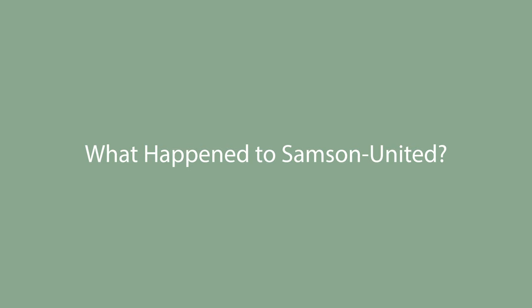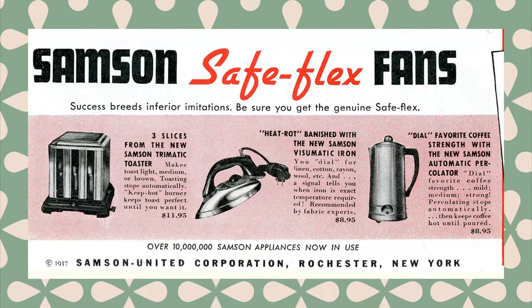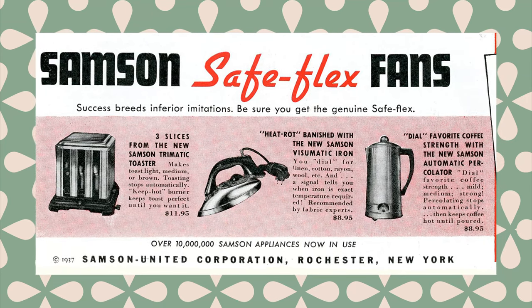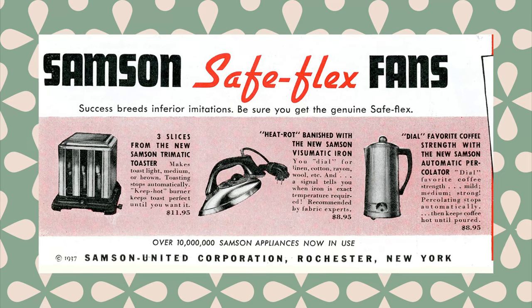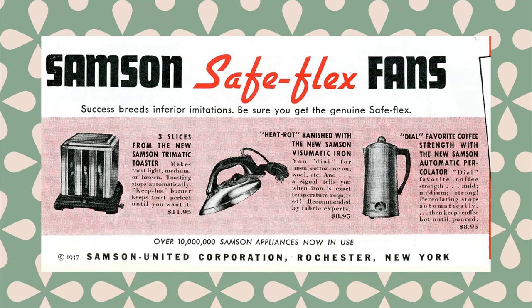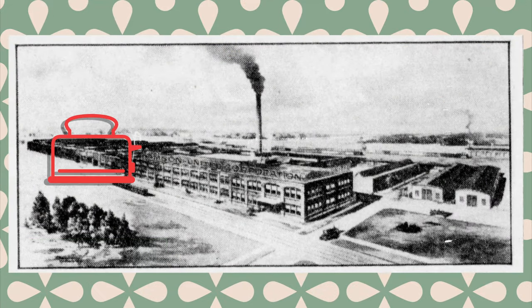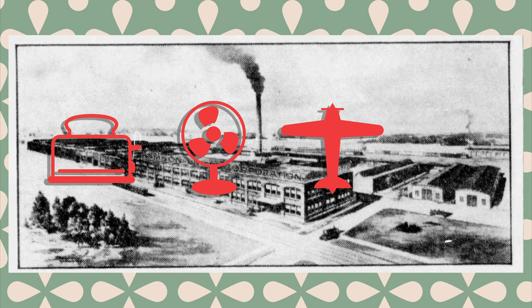Now it's hard to say if the SafeFlex fan was a successful product, because ultimately the company that made it was not. Less than 20 years after the SafeFlex fan was introduced, Samson United was unable to pay its creditors and was declared insolvent. Samson United actually has an interesting history in and of itself. Founded in 1929, the company originally made small appliances like toasters and fans, but they also contracted out their manufacturing operations, producing airplane turrets during World War II and the first Polaroid instant camera in the late 1940s.